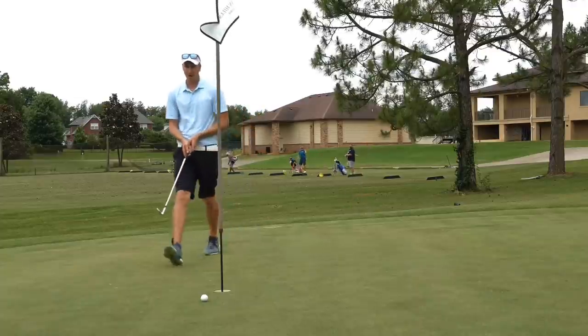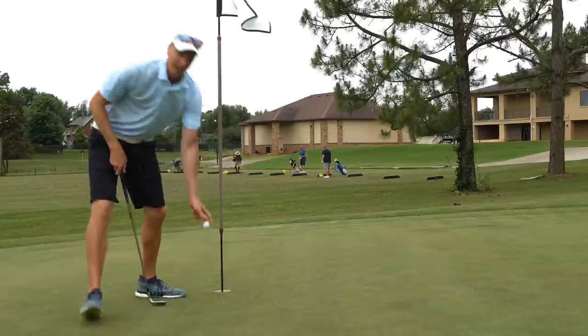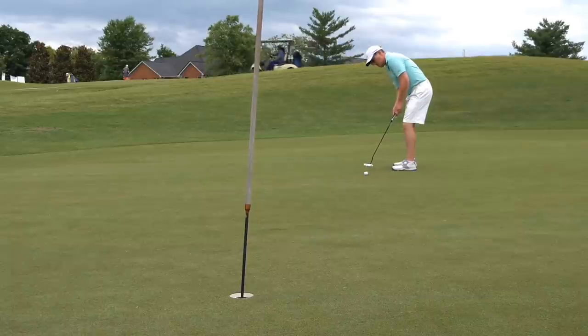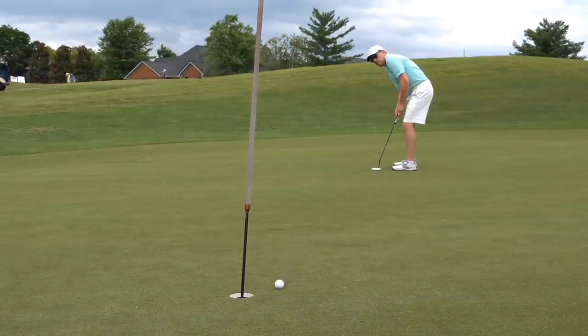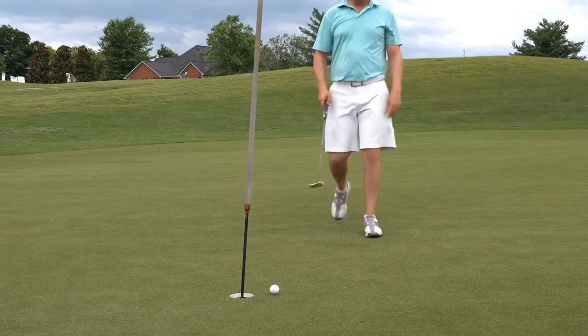We'll tap this in for the par. Par here on the last. Would love to see Matt get a pin slammer here on the channel today. It just wasn't meant to be. Good par. Thanks, sir.